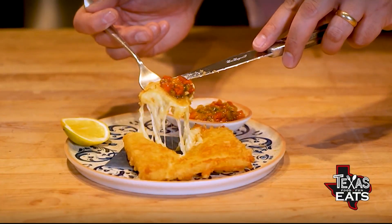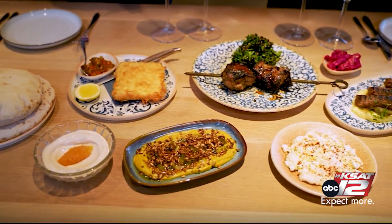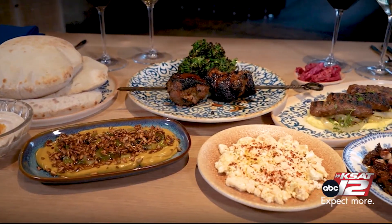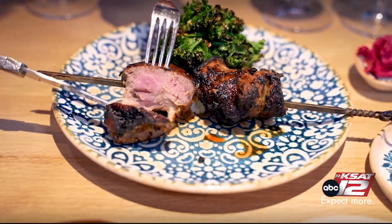Joining us now is the executive chef and part owner here at the restaurant, Bertie Richter. In front of us, you knocked it out, man. You've got pita bread, you have some cheese in front of us, an entrée item, and some other dips. Talk to me about the restaurant, Ladino. How did this all get started?